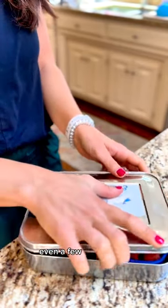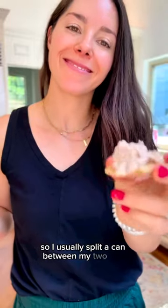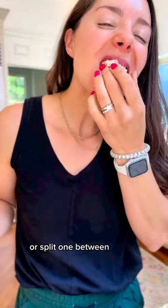Even a few bites of this packs in a lot of protein and nutrition, so I usually split a can between my two kids, or split one between one of them and me. So definitely stock up on Wild Planet tuna next time you head to the store.